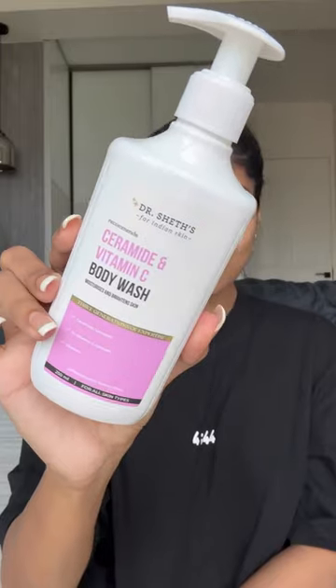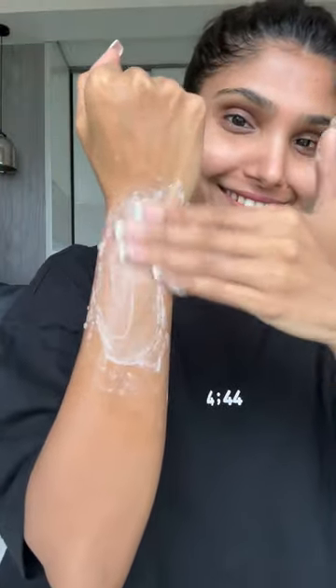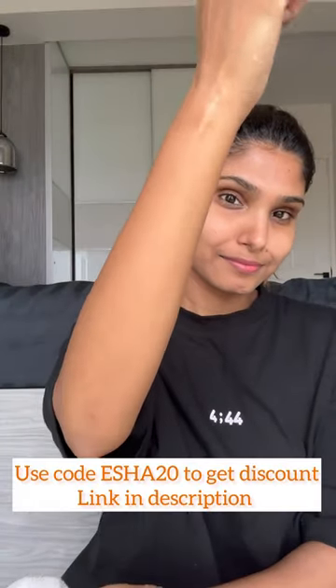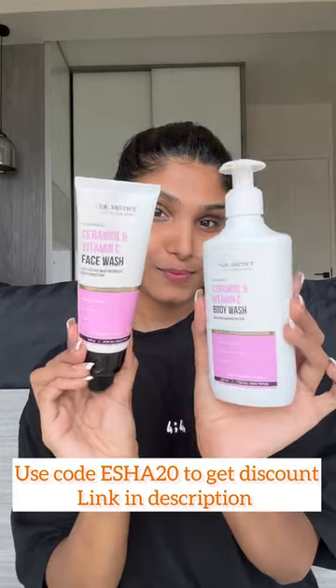With the face wash, we should also pay attention to the body. Similarly, for my body, I am using the Ceramide and Vitamin C body wash as well. It has 1% Vitamin C, ceramide complex, and glycerine — just like the face wash. It also helps with dry patches, makes the skin even, and brightens the skin altogether.